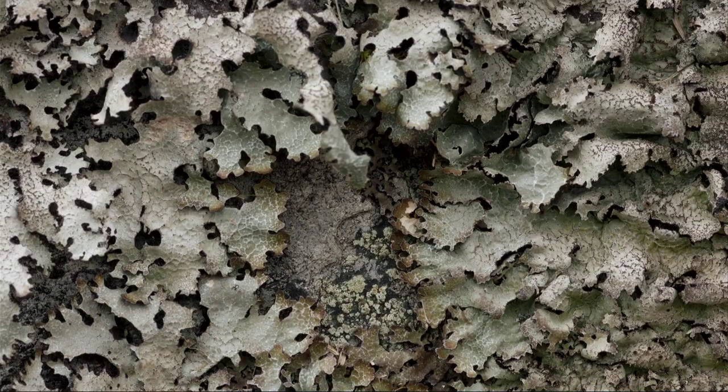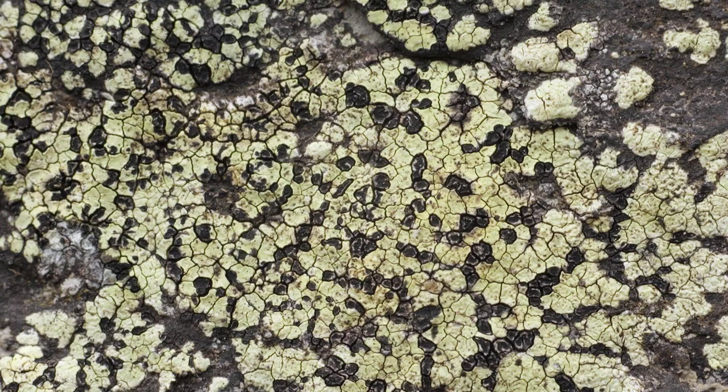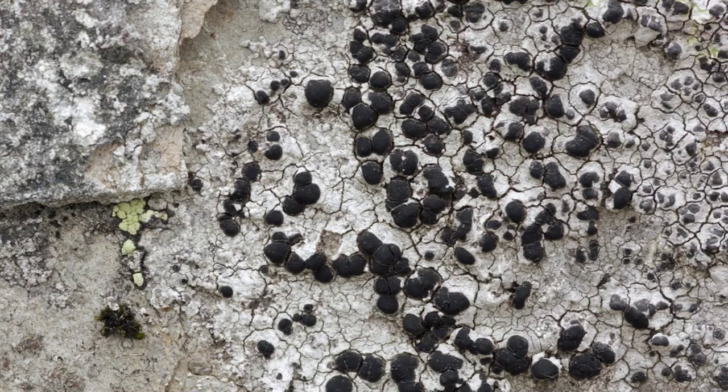They don't look much at first glance, but take a closer look and you enter a strange world full of different shapes, patterns and colours. There are well over 400 species here at Gylfach, making it one of the lichen hotspots of Wales.